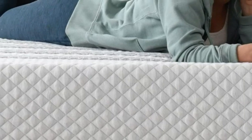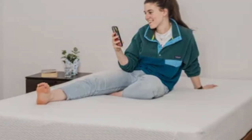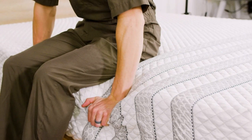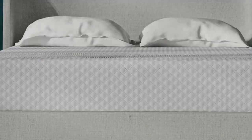Number 2. The Leesa Sapira Hybrid's thoughtful construction elevates the mattress over other medium-firm models in terms of overall comfort. Three foam layers over robust pocketed coils deliver a nice balance of cushioning, support, and responsiveness. The mattress also sleeps exceptionally cool thanks to steady air circulation throughout the coil system and airflow channels in the top layer to regulate surface temperature.